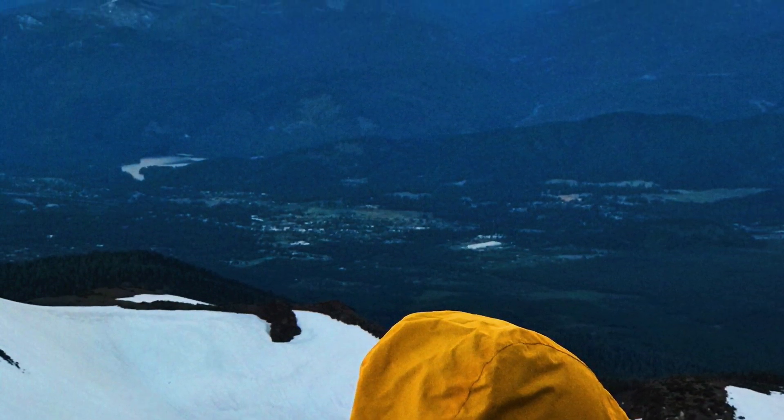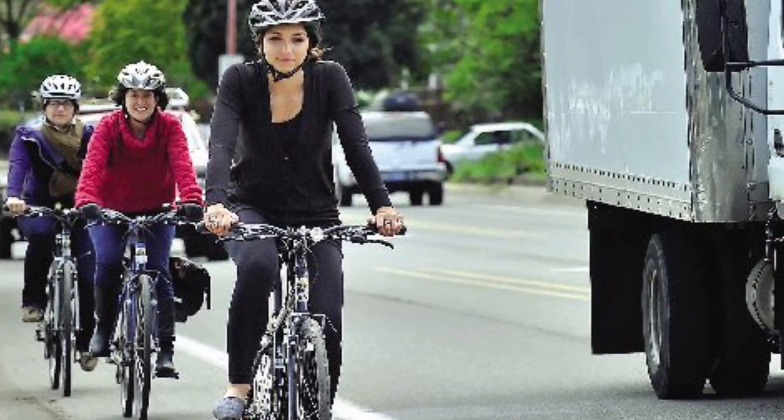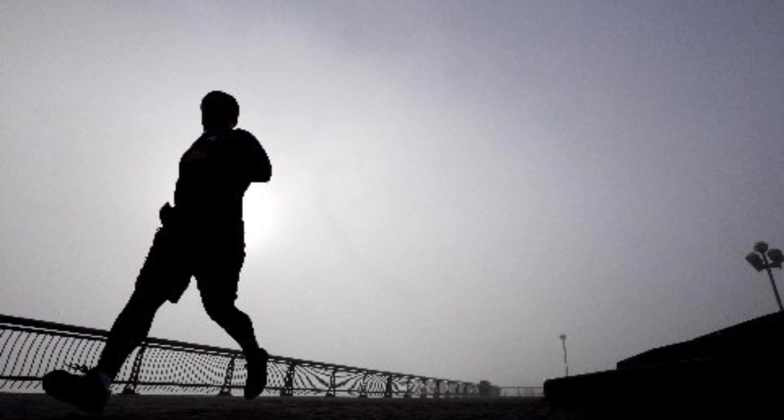And if you want to be one of these guys at the summit, you've got to get off the couch, clean those potato chips off your shirt, and get going now. Anderson says he likes to get into Shasta shape by doing a lot of long hill climbs on mountain and road bikes.